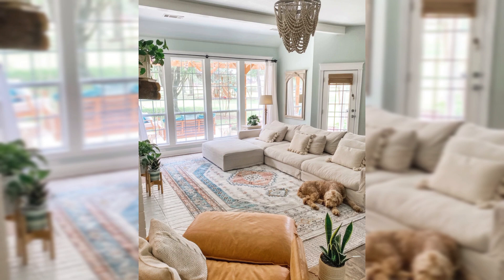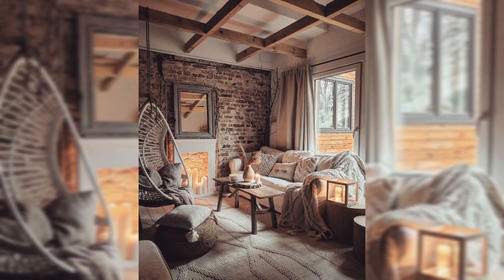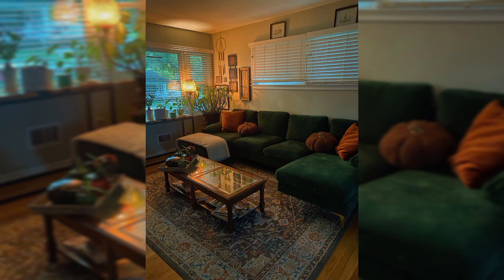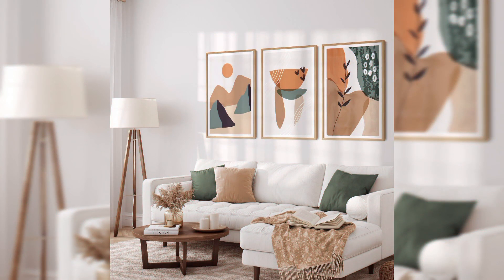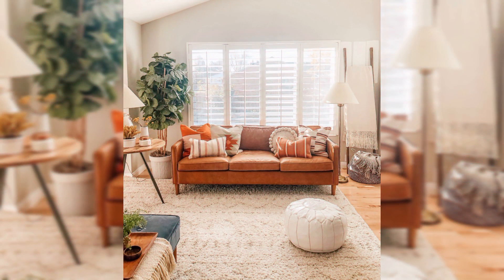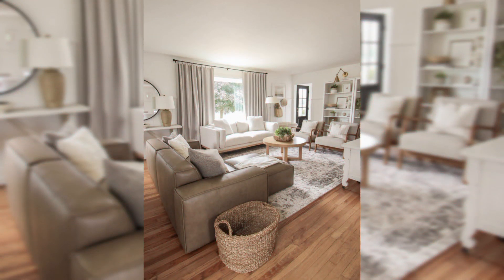Welcome to JD's record. In this video I will share some beautiful earthy living room ideas, impressing nature's warmth and serenity. An earthy living room is a haven of warmth, serenity, and natural beauty, inspired by the colors, textures, and elements found in nature. These designs create a harmonious and inviting space where you can relax, unwind, and connect with the natural world.